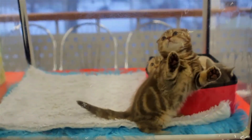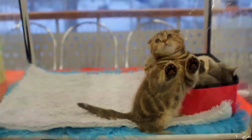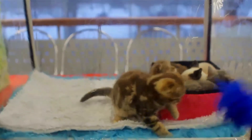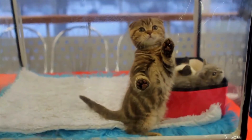The breed's distinctive folded ears are produced by an incompletely dominant gene that affects the cartilage of the ears, causing the ears to fold forward and downward, giving a cap-like appearance to the head. Smaller, tightly folded ears set in a cap-like fashion are preferred to a loose fold and larger ear.